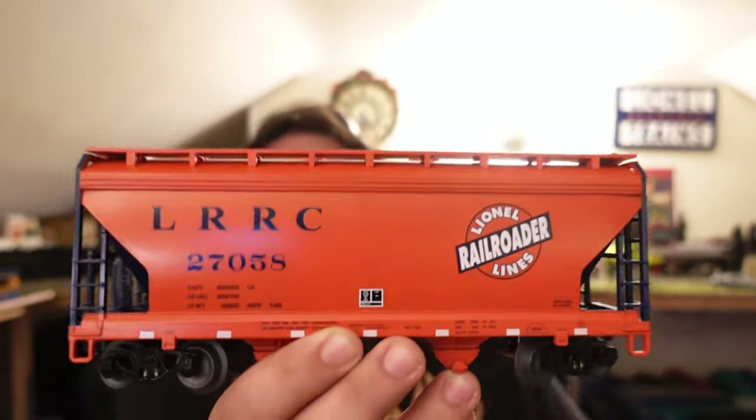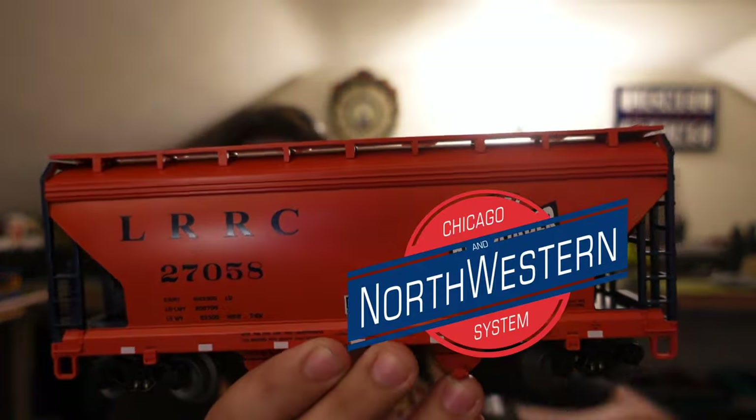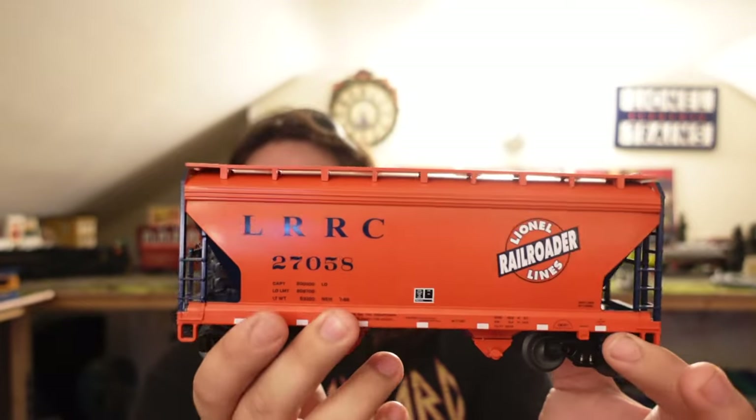Also picked up this awesome Lionel Railroader Lines covered hopper — looks like the old Great Western logo right there. This thing's a full-scale covered hopper. Love the artwork — it's got the blue and the orange Lionel right there. Picked that up for an excellent price, and also an accessory that we'll be doing a full review on as well for the station. So a little bit of a hint right there.